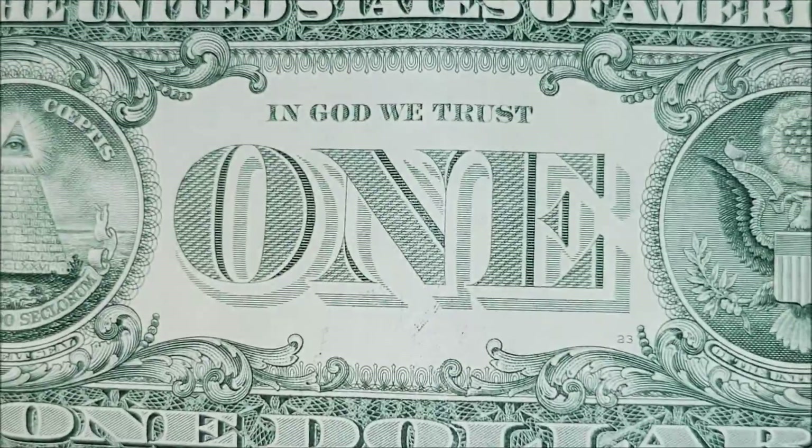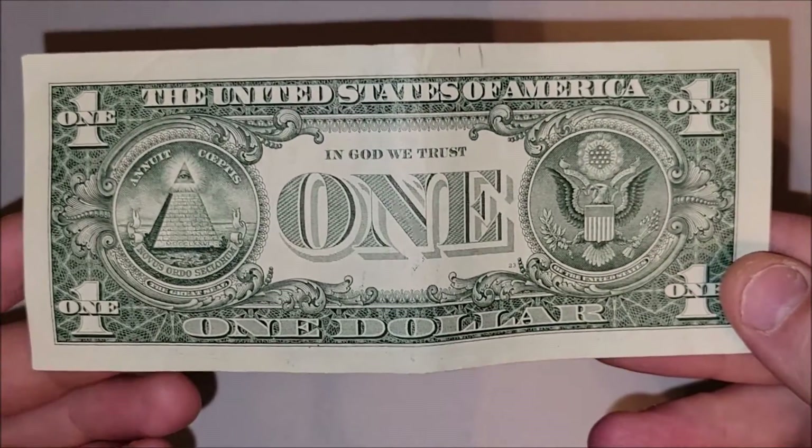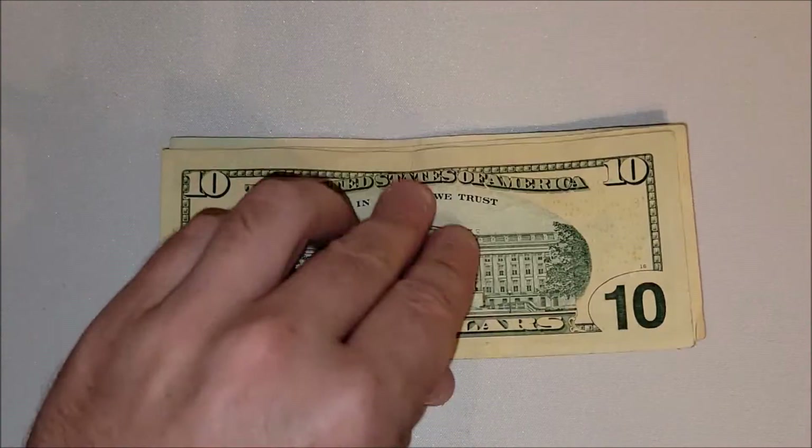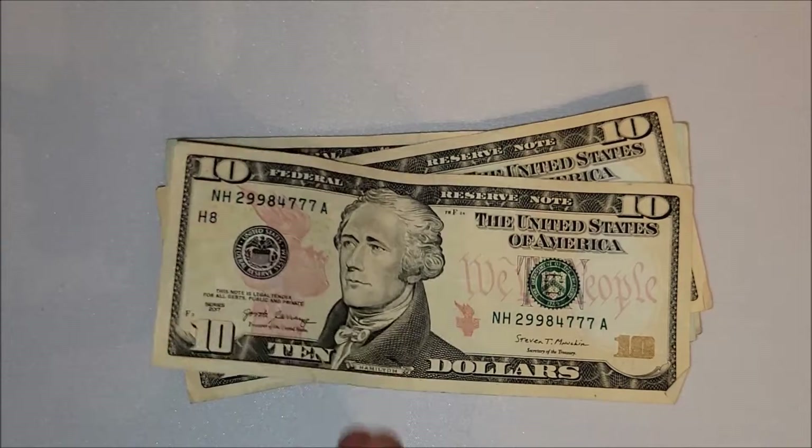Nothing really on the back — a little wet ink transfer on this one too, but that's pretty common. And then what looks to be just some damage up at the top, or where the machine that counts the notes at the bank has grabbed it and kind of left a mark there.